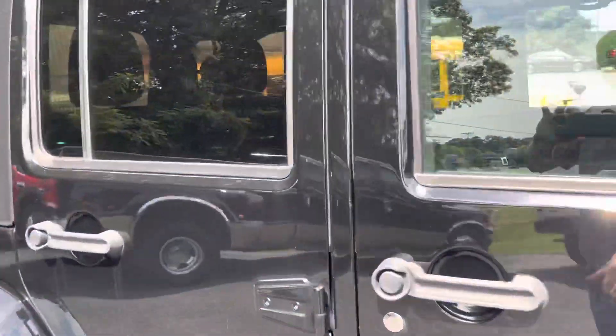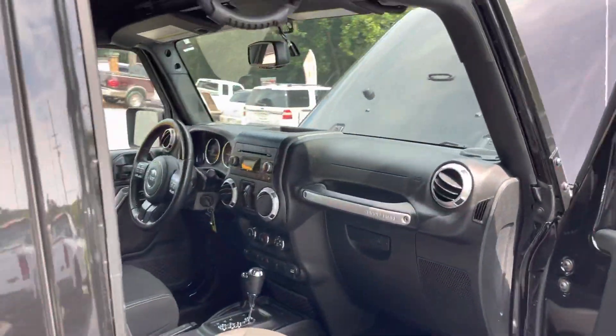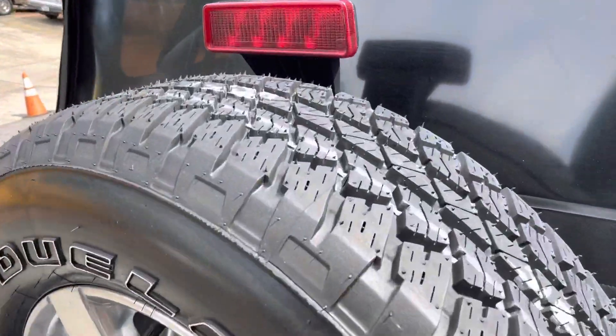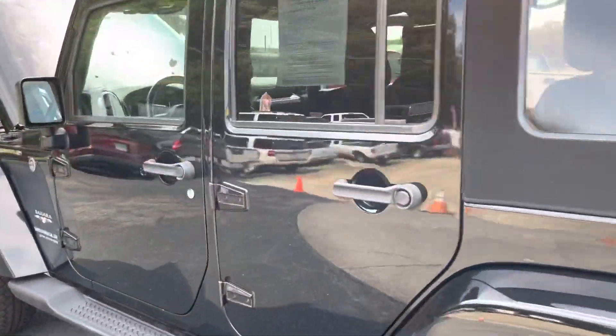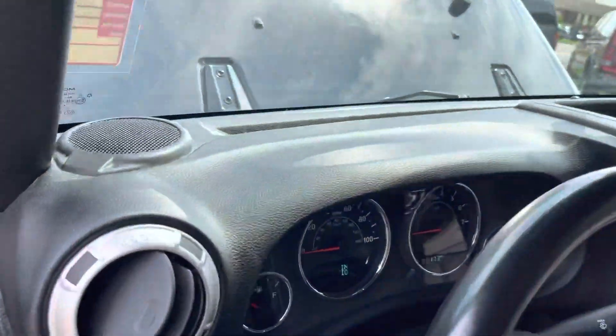Soft top — we do not have the hard top for it. Spare is still new as well. Just did the little things on the tires. 96,000 miles.